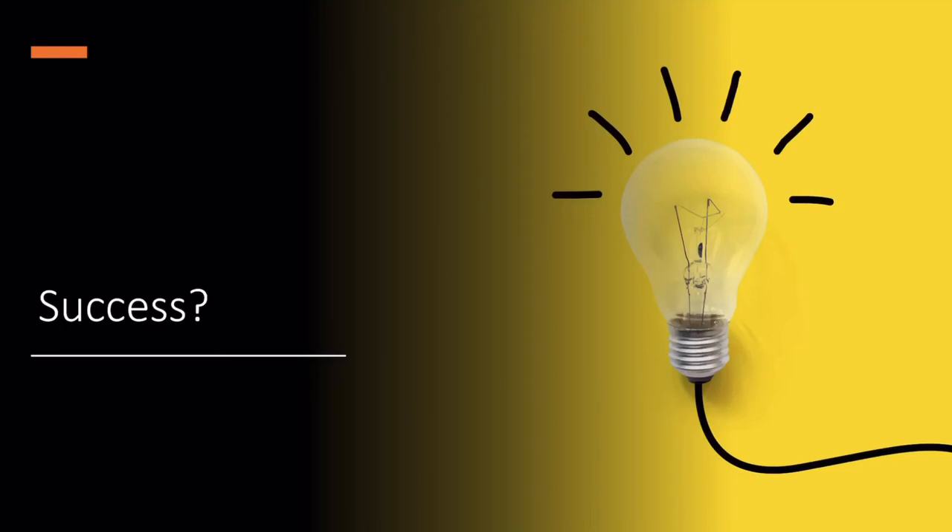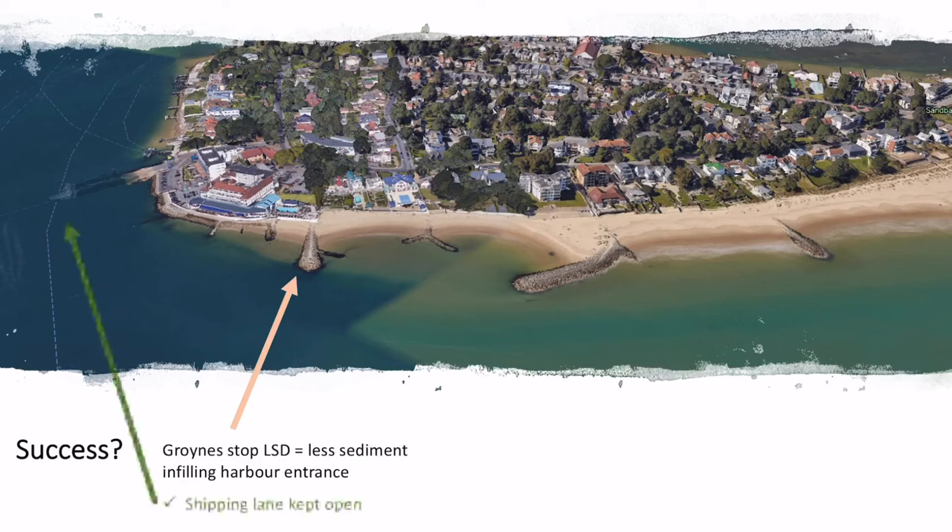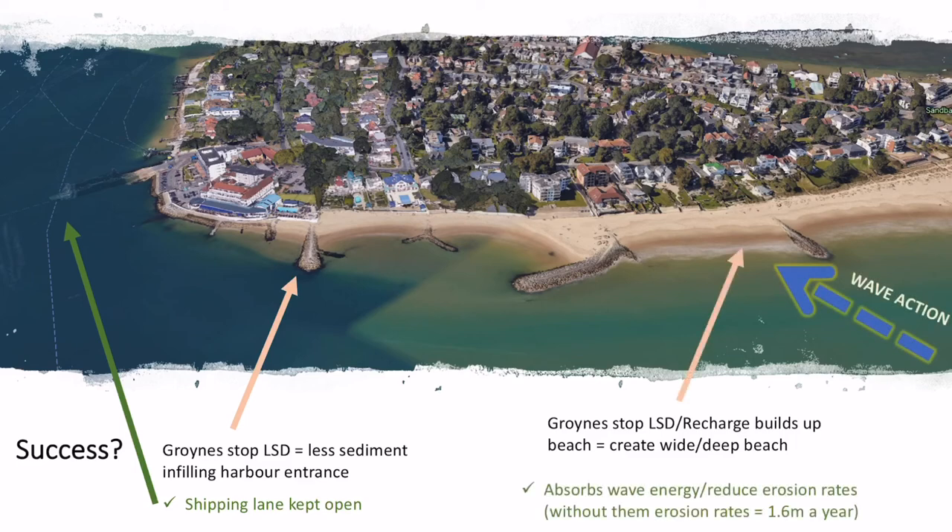Looking at how successful these techniques are: the groins have stopped longshore drift, prevented sediment from infilling the harbour entrance, and kept shipping lanes open. The groins and recharge together build up a really wide beach at Sandbanks. Without any management, 1.6 metres of land per year would erode backwards. Having these groins and recharge working together creates a buffer that protects the properties behind them.